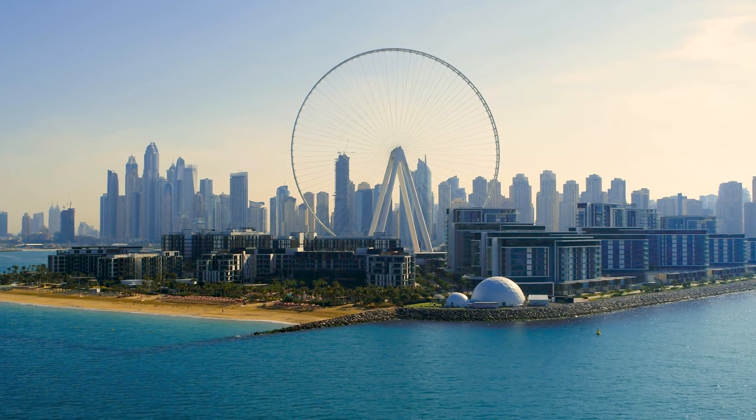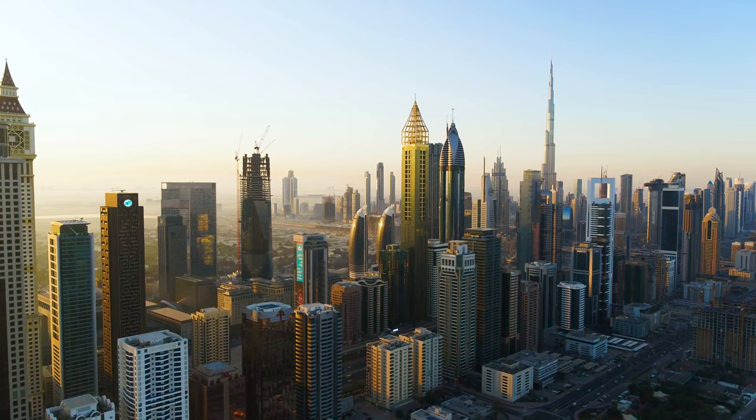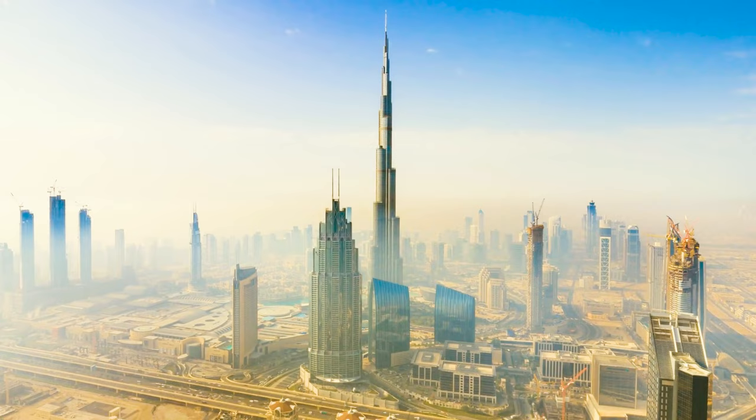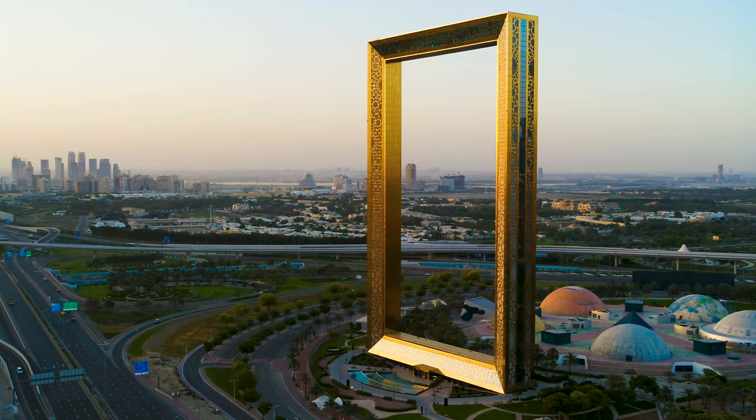Most people know Dubai as the international travel destination, home to palm tree-shaped islands, the Burj Khalifa — the tallest building in the world — and too many other iconic landmarks to count.